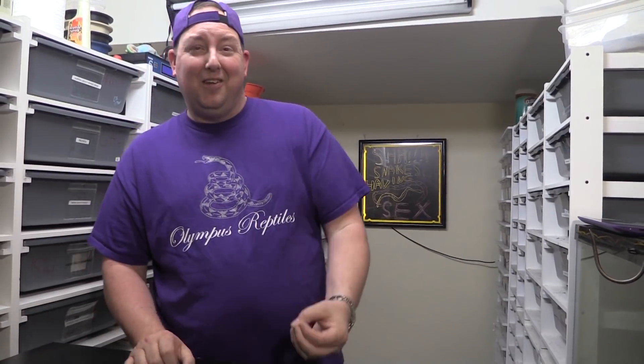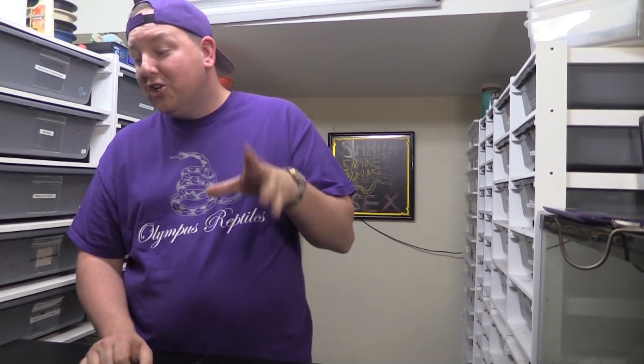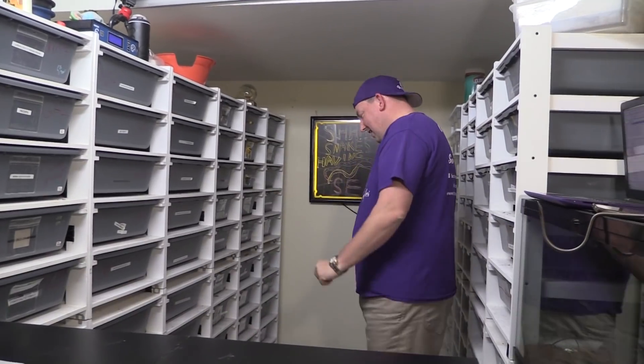After selling a few babies, our next keeper was from our second clutch. She actually has a name — we named her Nike, like the shoes. Why? We just picked it and kind of liked it.